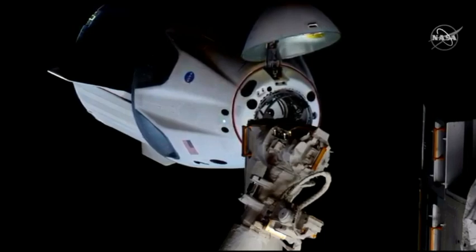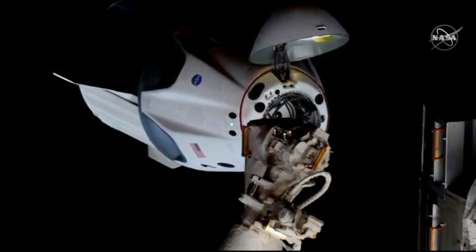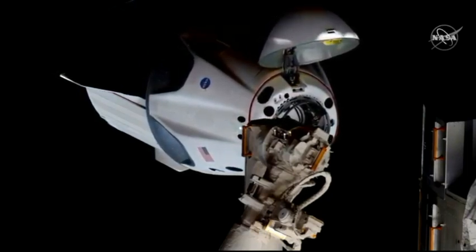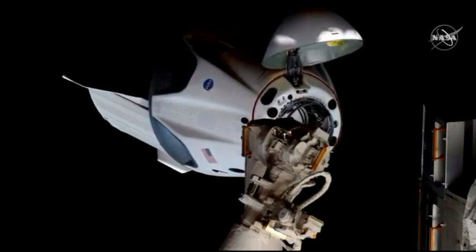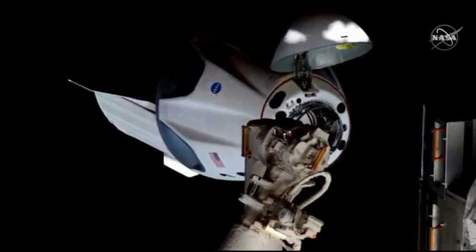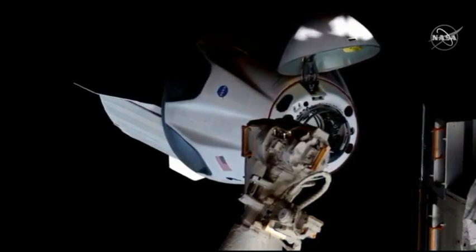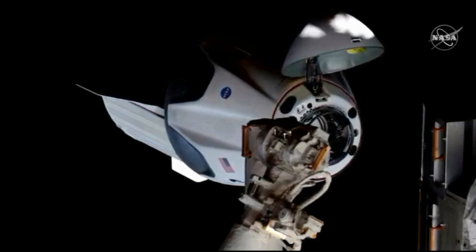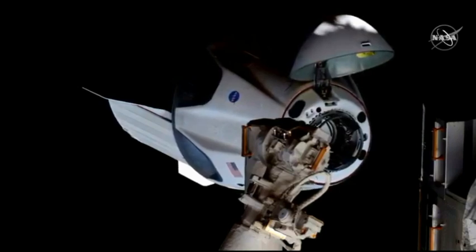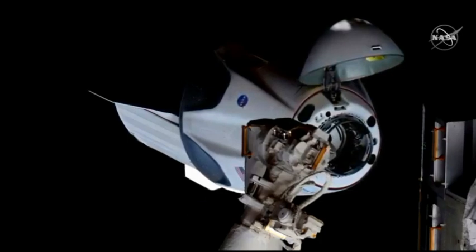We're going to be racing that sunset — the approach has resumed. Dragon closing in, we're inside 20 meters. That crew hands-off point should come up in about three minutes or so. Right before we get that final docking, it comes about 20 seconds prior, or just about two meters away from the station. At that point, any aborts would be executed automatically by Dragon itself.